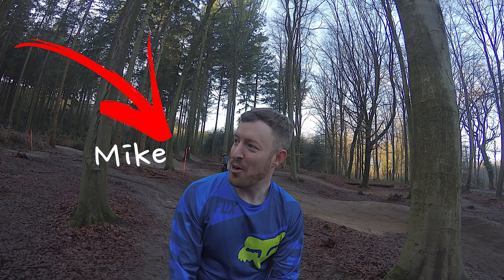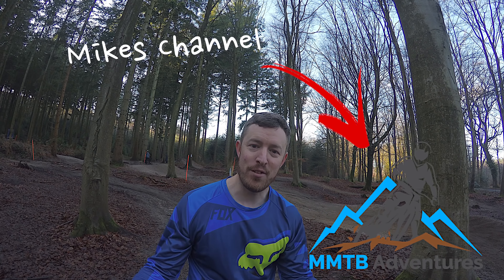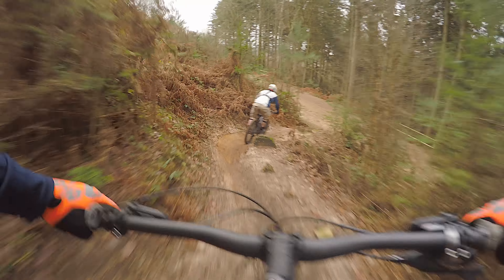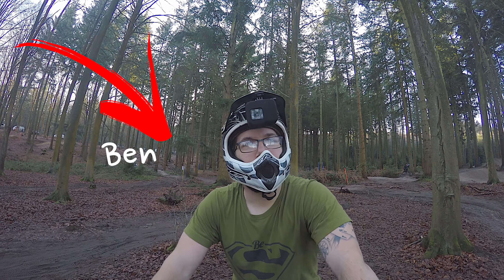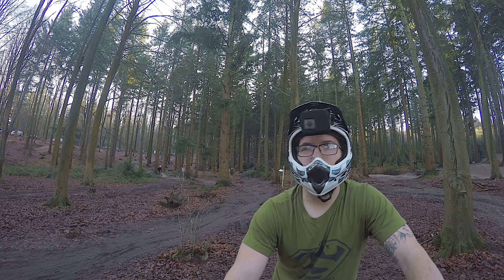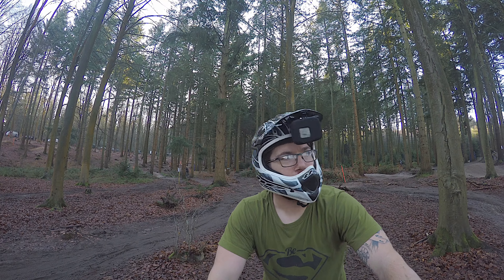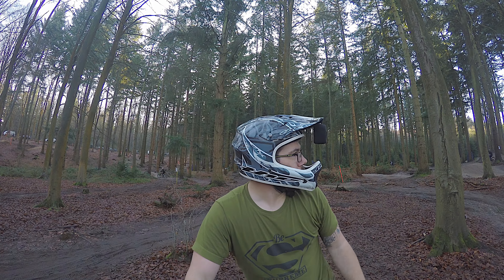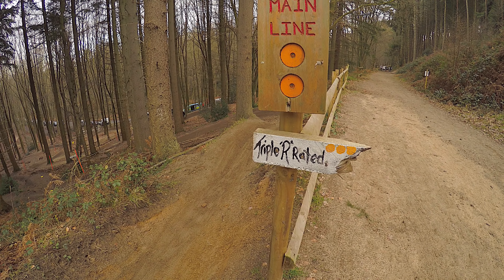My favourite bit about Rogate is the fact that I am not a professional when it comes to jumping, so you can hit a number of these trails, test the limits of what you think you can do, and improve your skill set. I think my favourite part is the diversity of it - there's something for everyone here. If you want to start off as a novice, you've got the Bottle Rocket which is very progressive, then it goes right up to stuff like these 20-30 foot jumps. Right, let's hit this main line.